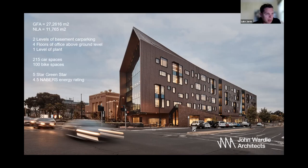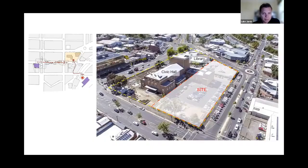The building is made up of two levels of basement car parking, four floors of office above ground, and one level of plant. It's a five star Green Star building and four and a half star NABERS energy rating.